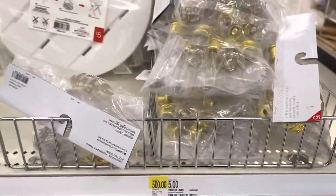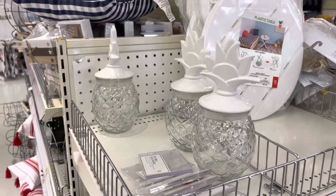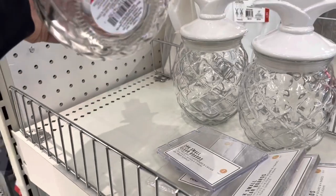We saw these lights already, the plastic tables. And look at the pineapple jars — these are $5.